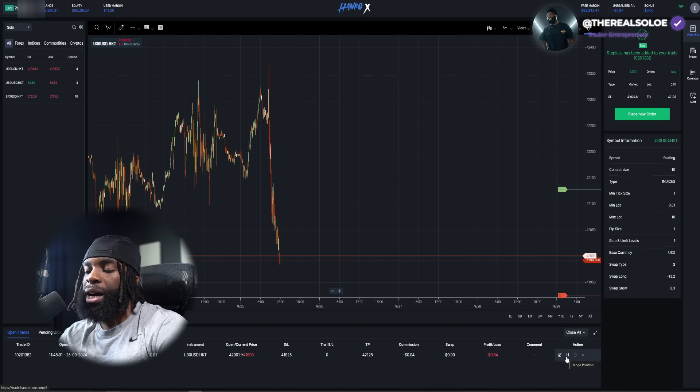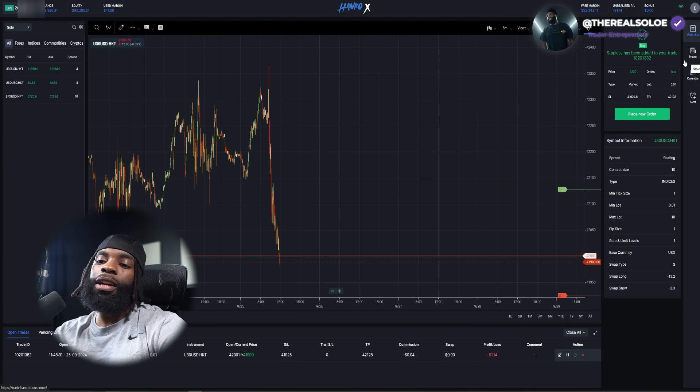They also have an option called Hedge Position. This is for if you have a fairly large account and you want to buy and sell at the same time. I highly suggest using that if applicable and locking in — I'm not going to do that here for obvious reasons.